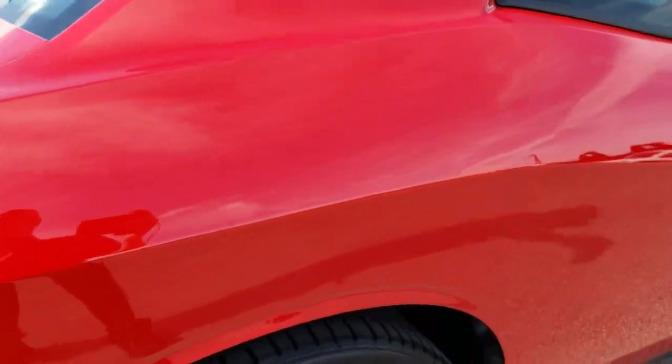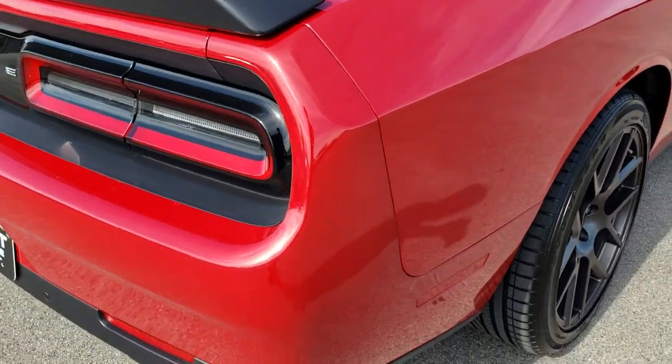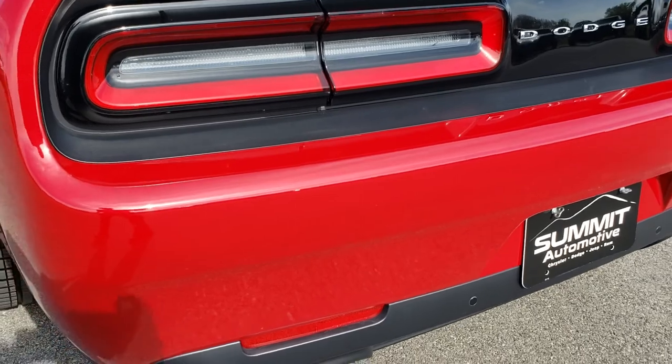Back tires have just as much tread as those front tires and it does have those Brembo brakes in the back. As we come around to the rear of the car, that rear bumper is in absolutely perfect condition — no dents, dings, scuffs, scrapes, cracks.